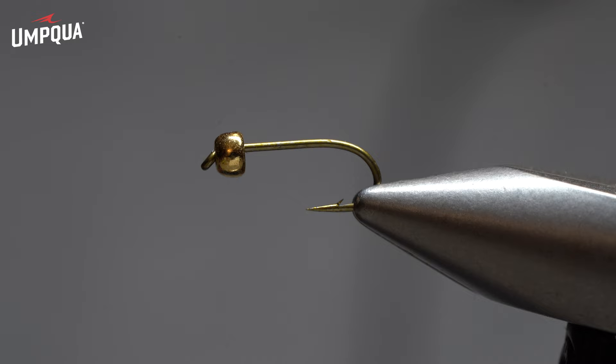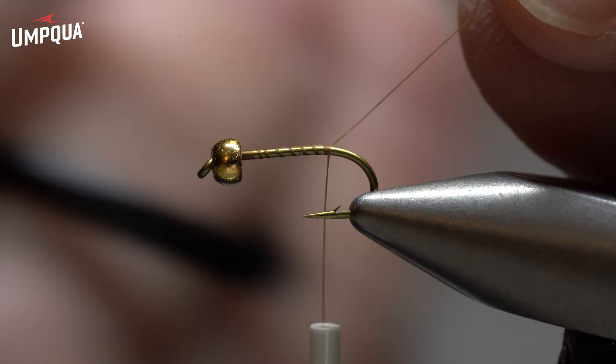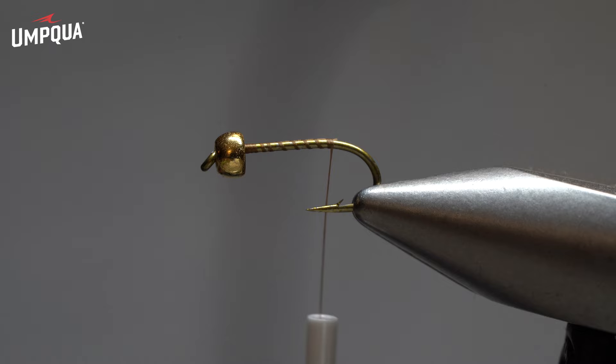Interestingly, the Psycho Prince — I came up with it as a small attractor nymph, but not just a pure attractor nymph. When I tied it, I wanted to incorporate some of the things I found in natural stream insects all the time: things like a dark camouflaged dorsal carapace and a light-colored belly. If you snorkel a little, you'll see that what trout eat are very rarely obvious and bright — they don't stand out because they're trying to survive a trout, so they tend to be more camouflaged when viewed from the top.